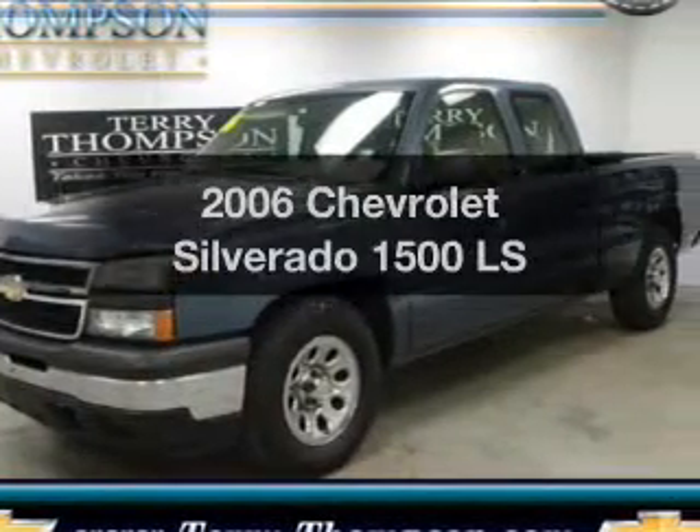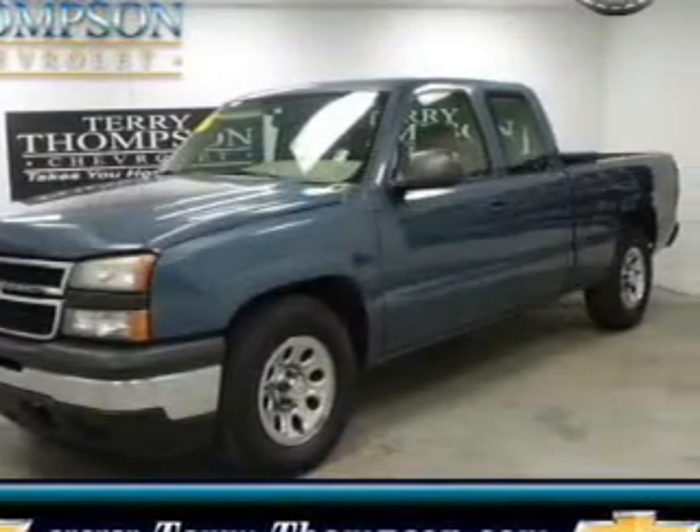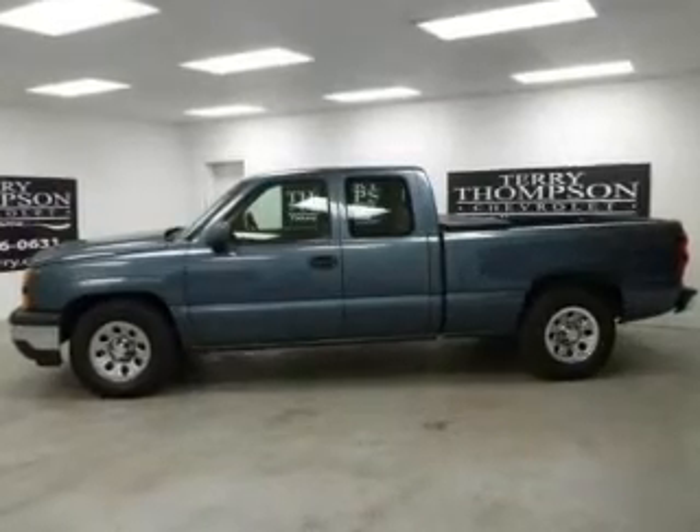Presenting the 2006 Chevrolet Silverado 1500. Everything you need under one roof with this great vehicle.